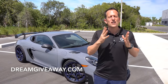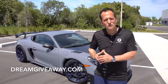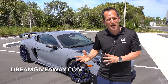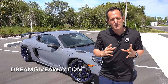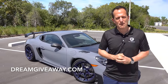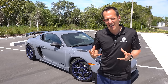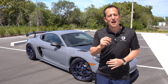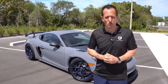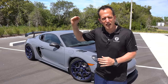Everybody knows when you say Porsche, your mind goes 911. Well, back in 2006, Porsche came out with another sports car called the Cayman. The Cayman is essentially a Boxster — a Porsche Boxster is a drop-top convertible — but instead of having a drop-top, the Cayman has a hard top. A lot of people were overlooking the Cayman because they felt that because of the price point it came in, it didn't have the accolades and excitement of the 911.